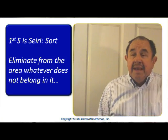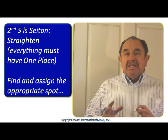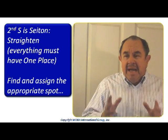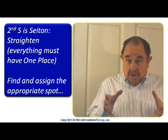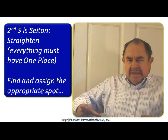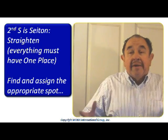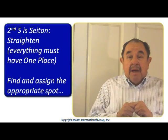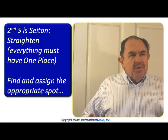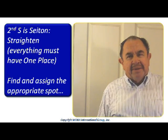Now, the second S is for a word called SEITON, that means STRAIGHTENING. Everything must have one place. Find the appropriate place for every useful thing that you have — tools, materials, etc. — and mark the perfect spot for them. Identify which is the best spot that we all agree on, and assign that spot for that product, for that material, for that tool. Once you have done this, you will see that your area is already more comfortable to work in. You will be happier doing that.